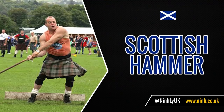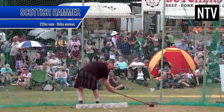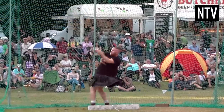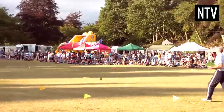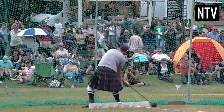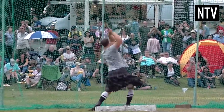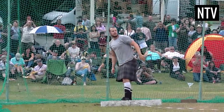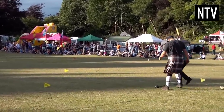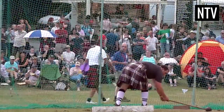The Scottish Hammer is similar to the Hammer Throw in athletics, but traditionally in Scotland they actually use a hammer. This hammer has a maximum weight of 22lbs for men and 16lbs for women. Modern hammers are large iron balls on the end of a wooden handle. The object of the game is the same — you must throw the hammer as far as you can.